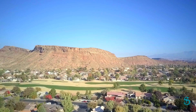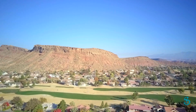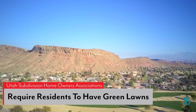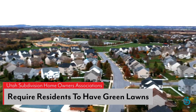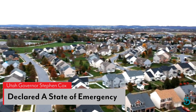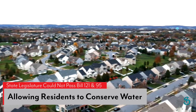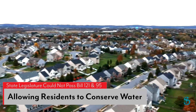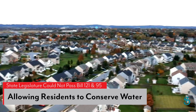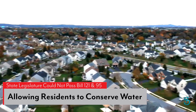Driving through the neighborhoods in St. George and in Salt Lake City, one sees home after home with green lawns. Many of Utah's subdivision homeowner associations require its residents to have green lawns. Despite the governor stating that the drought is a state of emergency, the state legislature couldn't even agree to pass two proposed bills that would allow residents to conserve water in green grass homeowner associations.